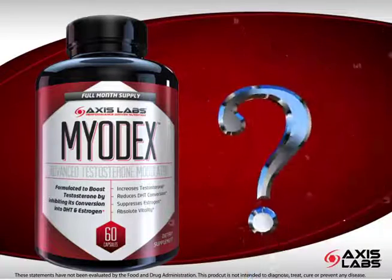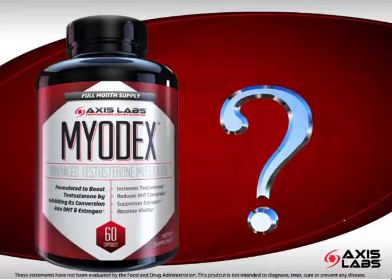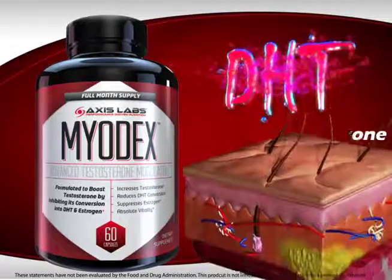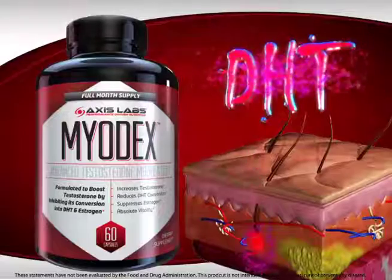But what exactly are DHT and estrogen? DHT is dihydrotestosterone, a hormone that, in simple terms, attacks hair follicles.